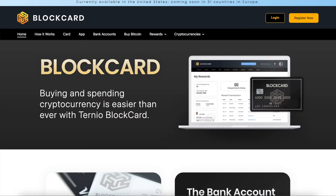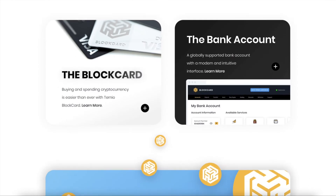Okay, so the third card on this list is the BlockCard Visa. BlockCard currently offers one card option and a virtual card option, and then a third premium card that will be available later this year. The entry level option is a virtual card, so you don't have a physical card. This option offers a daily spending limit of $5,000.